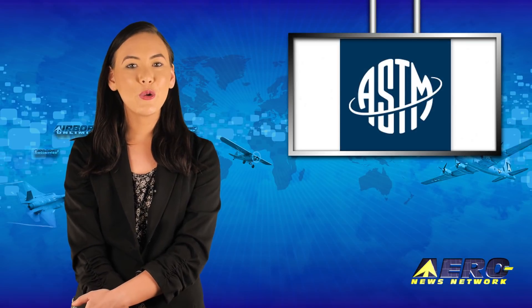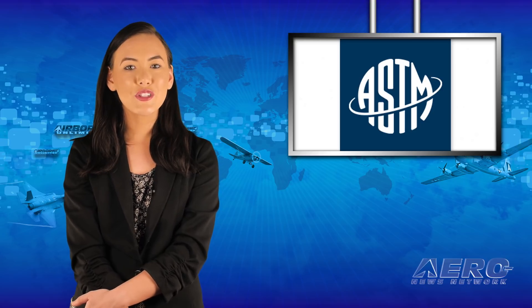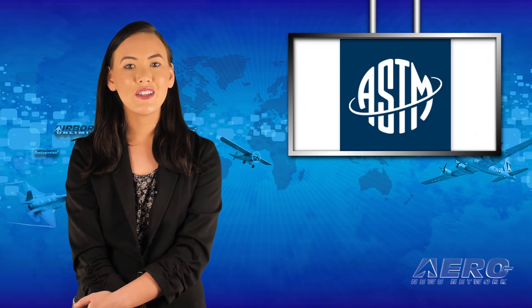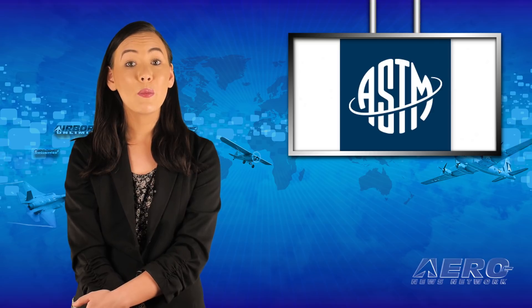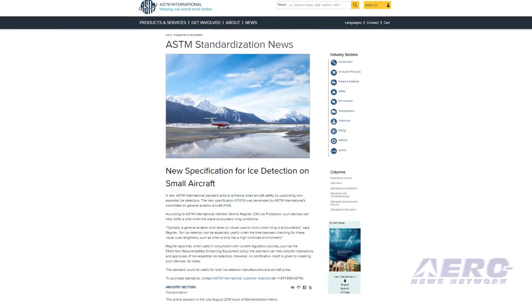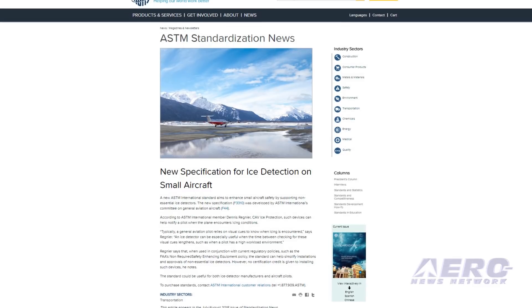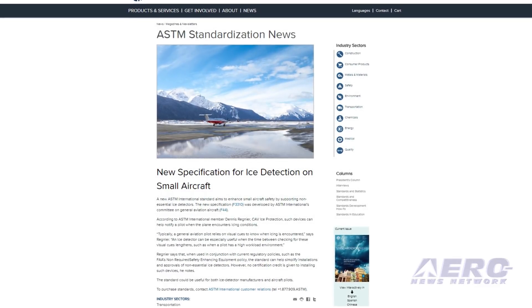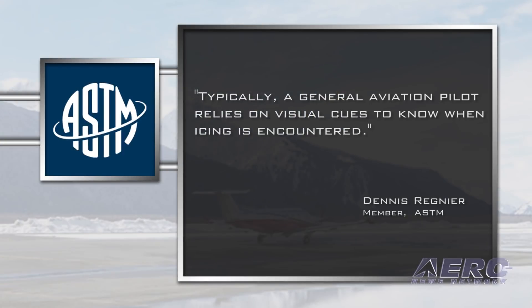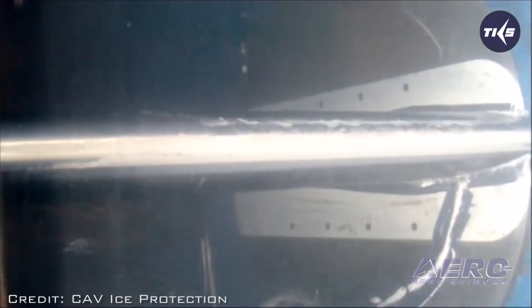Welcome back. A new ASTM International standard aims to enhance small aircraft safety by supporting non-essential ice detectors. The new specification was developed by ASTM International's Committee on General Aviation Aircraft. According to ASTM International member Dennis Regnier, devices such as Cav Ice Protection can help notify a pilot when the plane encounters icing conditions. Typically, a general aviation pilot relies on visual cues to know when icing is encountered, says Regnier.